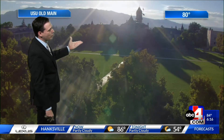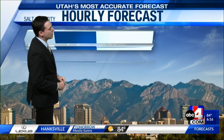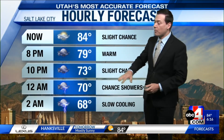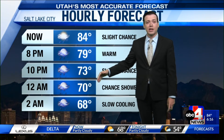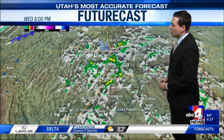But once that cold front moves through, it's going to be feeling more like fall. And along the Wasatch Front, we're holding on to a slight chance right now, but the chance for showers and thunderstorms will remain in the forecast. Not everybody gets wet weather, but if you do have any plans tonight, just keep the umbrella handy just in case and continue to keep your eyes to the sky.